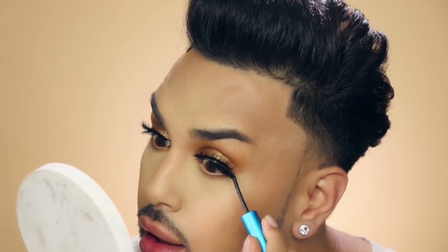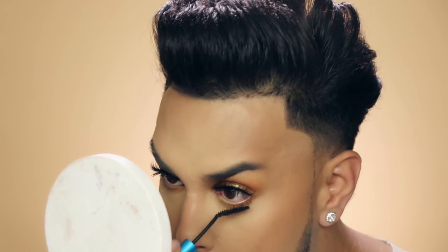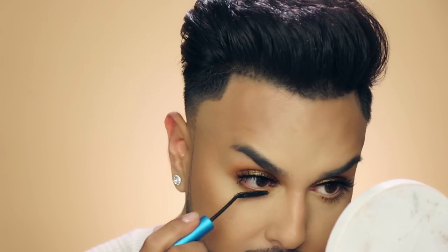For mascara today I'm going to be using this MAC Extended Play Mascara — one of my favorites. I'll start with the top to help blend everything better, and also the bottom. Bottom mascara is one of those things I cannot skip — I have to have it. It makes such a big difference.